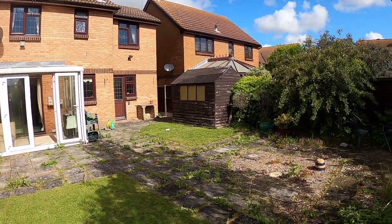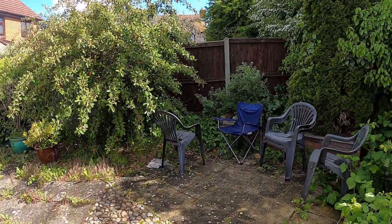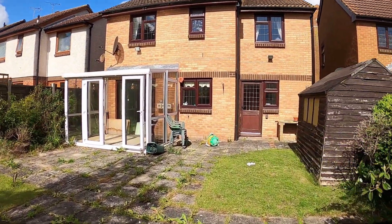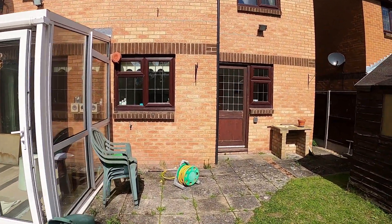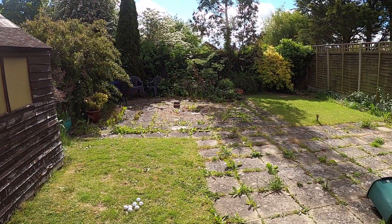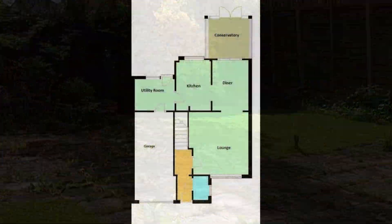To recap on a few things with this property: of course it's detached, you've got off-road parking to the front, you've got the integral garage — which is a huge bonus and you could perhaps convert that into a little bit more ground floor living space. You do have the two reception spaces and the conservatory, and of course the four bedrooms. What a bonus it is to have the cloakroom and also the utility room with this property. Please do give us a call to find out a bit more. Thank you.